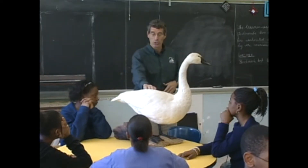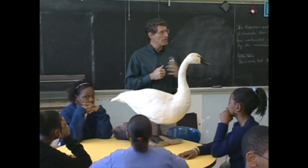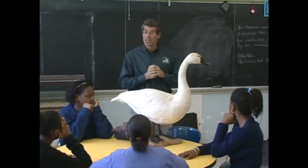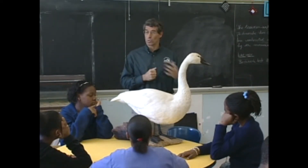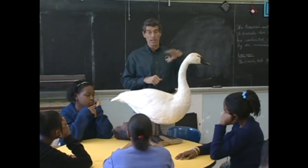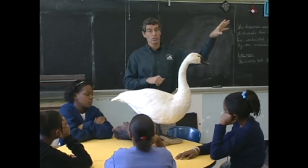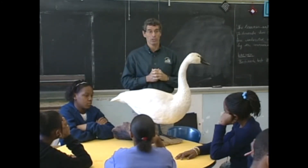This happens to be a tundra swan. I'm going to talk to you today about tundra swans because you guys are going to be communicating with a class from Alaska and talking about swans and swan migrations. Some of the swans that winter here in the state of Virginia actually fly all the way to Alaska to nest and raise their young in the summertime, and they fly back to Virginia in the wintertime.